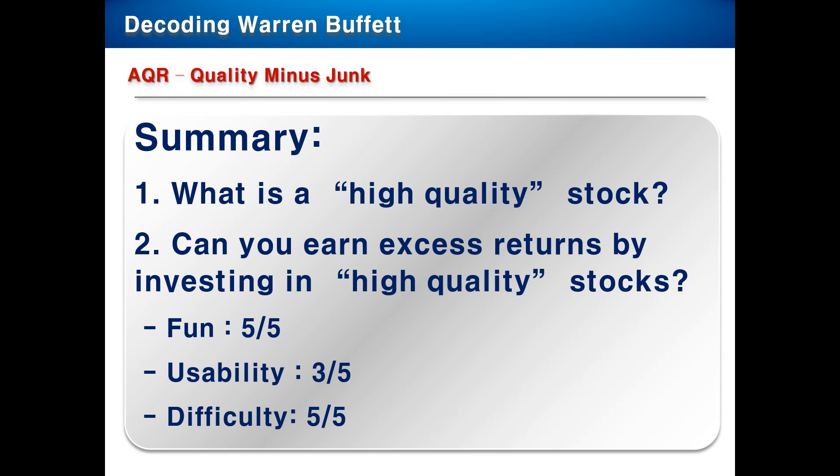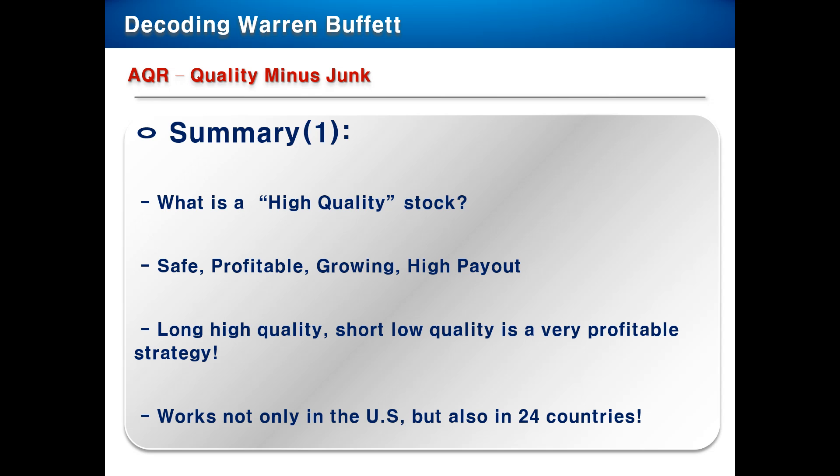Unfortunately, it is very hard to use because it is very hard to find the actual stocks which meet the criteria of a high quality stock. And this research paper is quite difficult, I would say — I give 5 points for difficulty. On page 1, they define what a high quality stock is. By the way, I will give you the link on the YouTube page where you can download this paper.